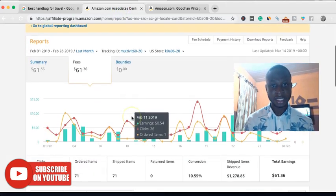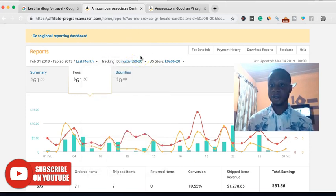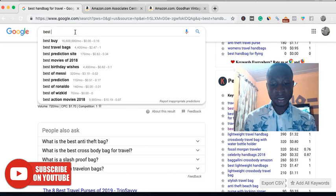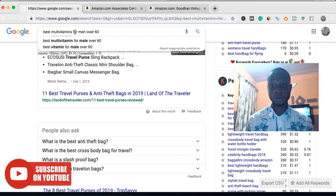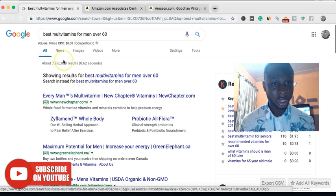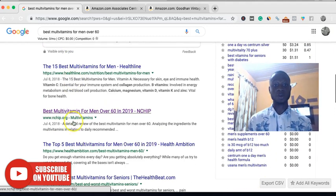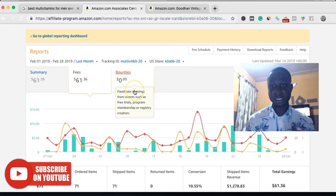This particular report or earnings you are seeing here is from a single article with this tracking ID. The keyword is very simple — 'best multivitamins for men over 60,' something like that. It's a KGR keyword. It's showing zero searches per month in the tool — zero — and we are not even ranking number one for the article; we are on number two. And last month this same article made $61.